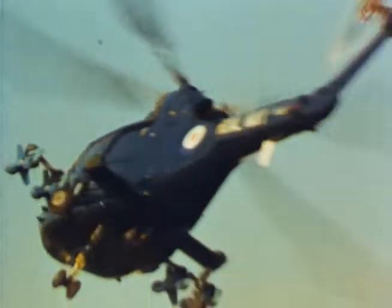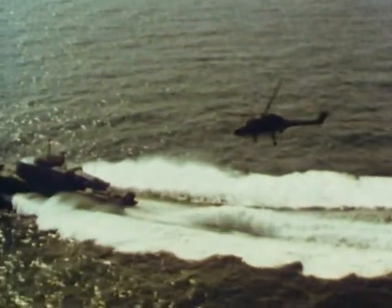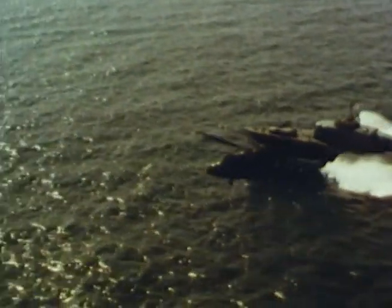Fitted with radar and four semi-active homing missiles, it combats the threat of the fast patrol boat. With its high speed and wide radius of action, it can react swiftly to find and attack its target at stand-off distances, out of range of the enemy's defences.